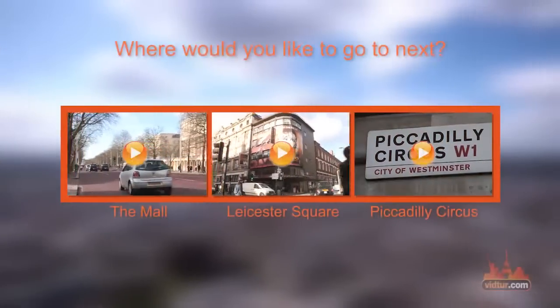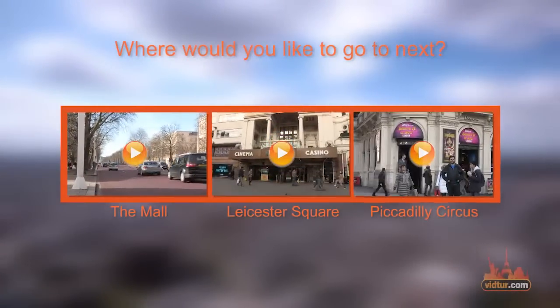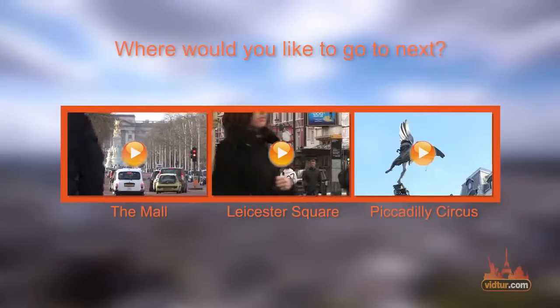Trafalgar Square is an excellent starting point as you can either walk towards the Mall, Leicester Square, or Piccadilly Circus. Select any of the following videos to learn more about these attractions.